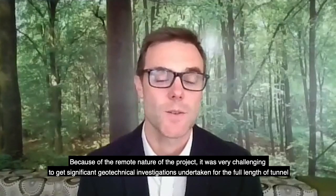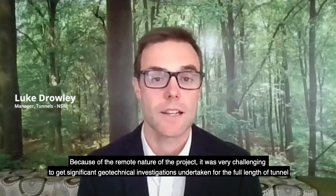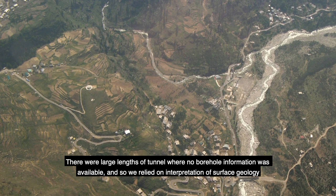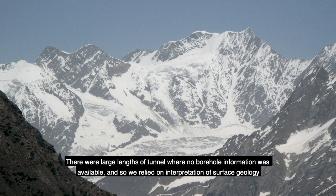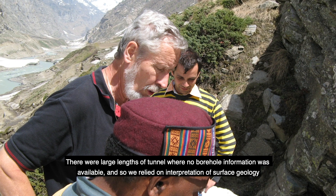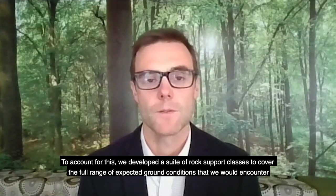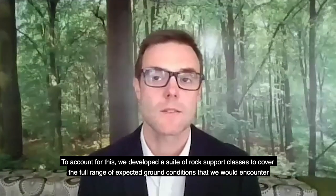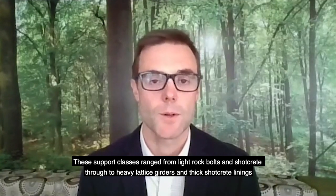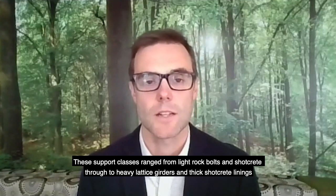Because of the remote nature of the project it was very challenging to get significant geotechnical investigations undertaken for the full length of tunnel. There were large lengths of tunnel where no borehole information was available, so we relied on interpretation of surface geology. To account for this, we developed a suite of rock support classes to cover the full range of expected ground conditions, ranging from light rock bolts and shotcrete through to heavy lattice girders and thick shotcrete linings.